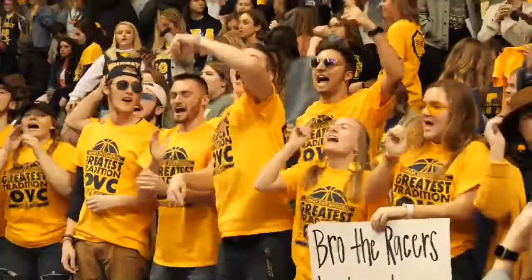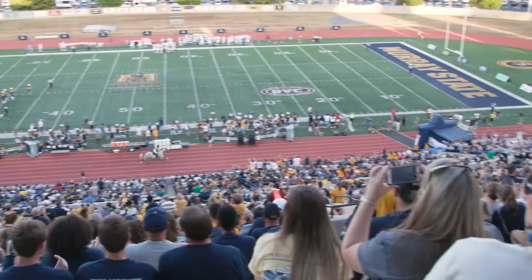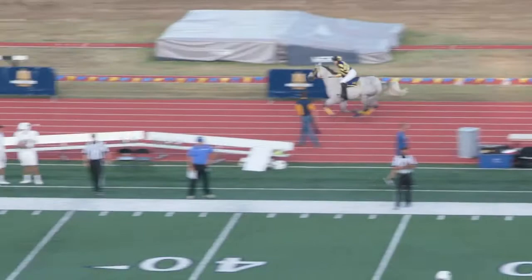Another neat tradition here at Murray State includes our football games — when the Racers score a touchdown, our mascot Racer 1 runs the track. Thank you all for coming on your virtual visit today. If you have any questions, feel free to contact us at msu.recruitment@murraystate.edu, and always shoes up!